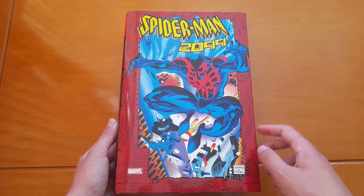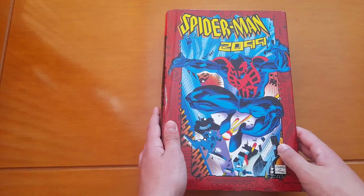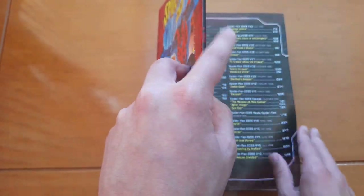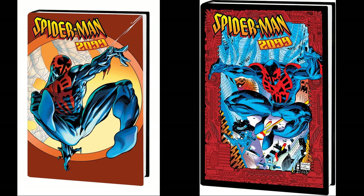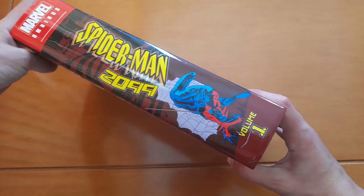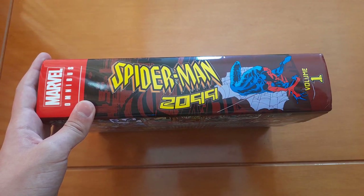So let's take a look at the cover. We have a cover drawn by Rick Leonardi and Al Williamson, which is actually the cover of Spider-Man 2099 number one. Oh, and I almost forgot — this is the direct market cover. The standard edition cover is this one. And on the spine — oh my god, it's quite heavy — we can see the Marvel Omnibus logo and Spider-Man 2099 Volume One.